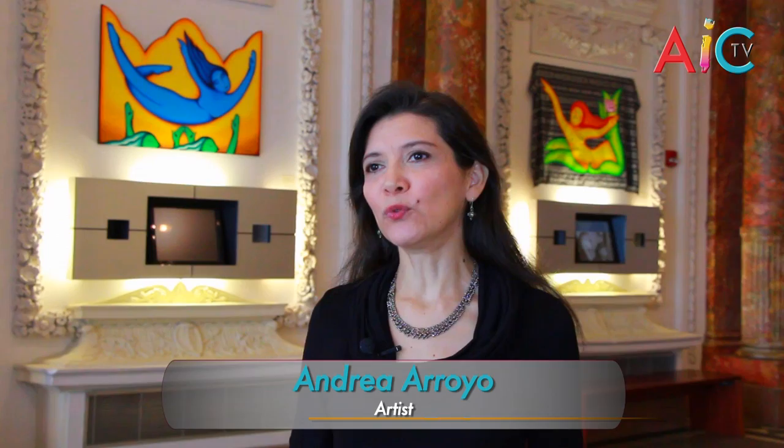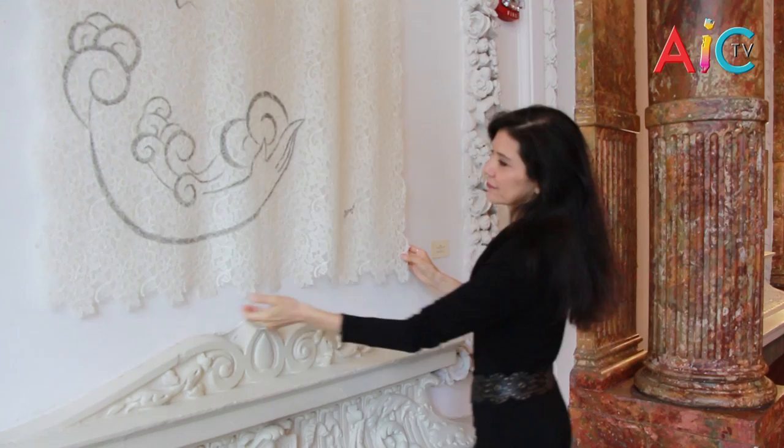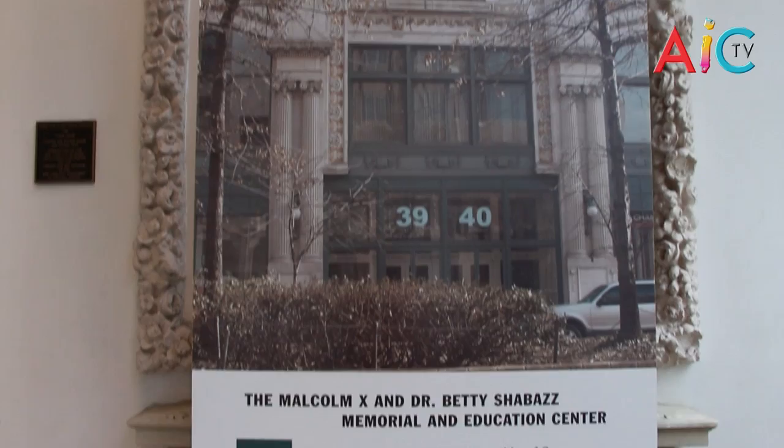Andrea, tell us a little bit about your exhibit Memories Interlaced. Memories Interlaced features works that are paintings integrated with textiles from around the world. Were these pieces created especially for the Shabazz Center? Yes, I created every piece specifically for the space. I took into consideration the beautiful architectural features of the venue as well as the historical significance of the space for the community and for me as well as an artist.